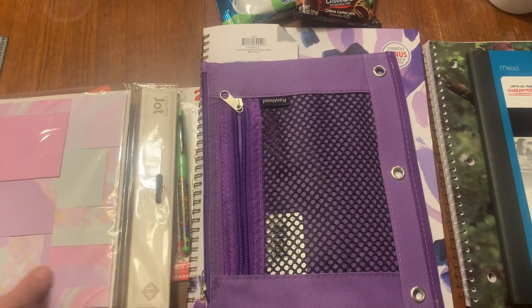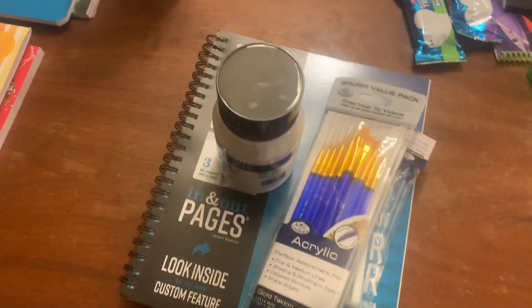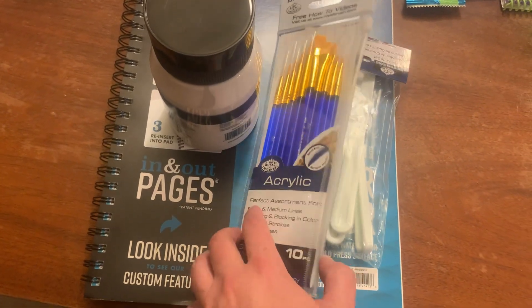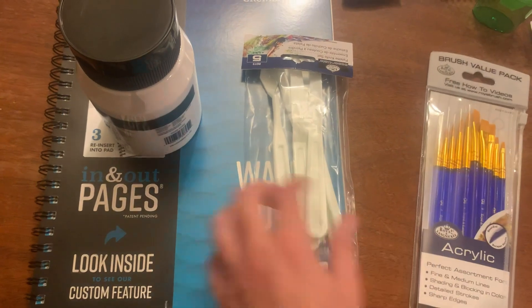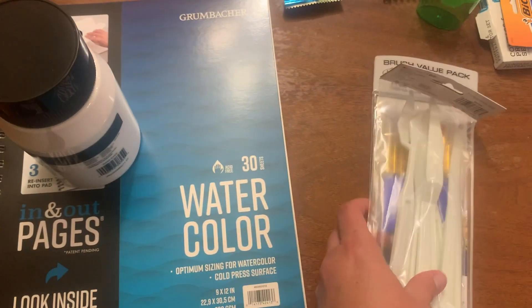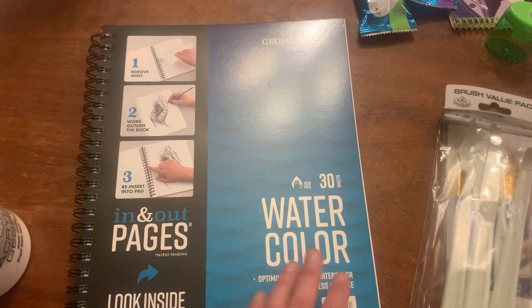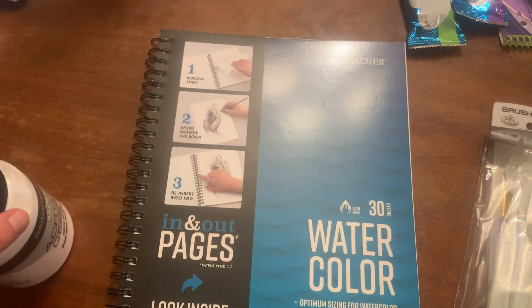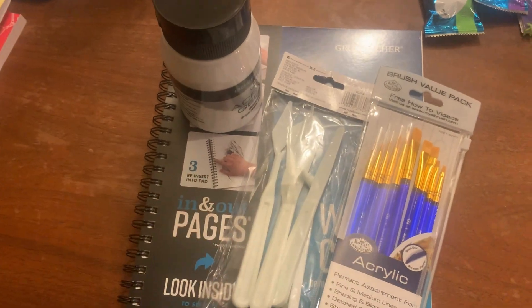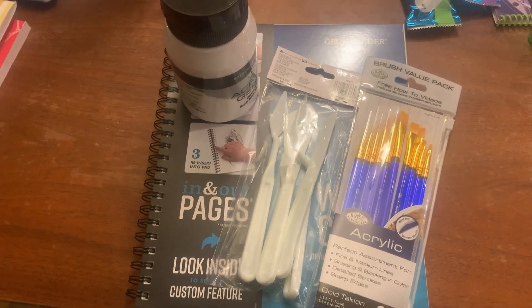Over here are some art supplies I picked up this year. Mostly this is because my daughter is doing Artistic Pursuits, so these are some of the things they asked for. We have some brushes, some palette knives for acrylics, acrylic gesso, and some watercolor paper. I also got some multimedia paper because we were running low. Most of those are because she's doing that art curriculum, and it just reminded me that I have a few more things I need to purchase on Amazon.